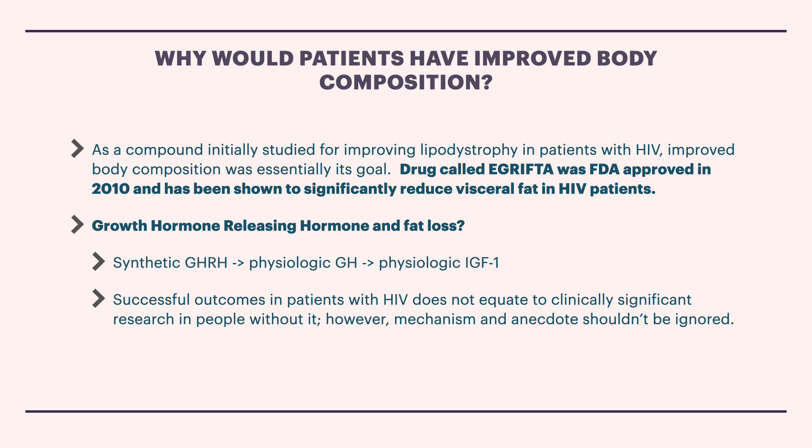Let's dive a little deeper through the role of growth hormone releasing hormone and fat loss. As a synthetic GHRH, or growth hormone releasing hormone, analog, Tesamorelin stimulates secretion of GHRH from the hypothalamus, which in turn should increase the body's own physiologic production of growth hormone from the pituitary and IGF-1 from the liver. We're starting to see a theme in how many of these popular peptides work, because most of them, especially in this space, play a role in this growth hormone releasing hormone to IGF-1 downstream cycle.